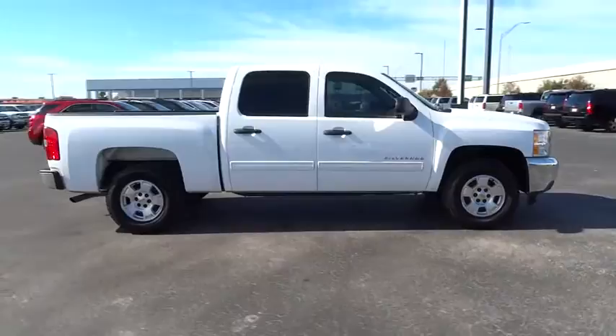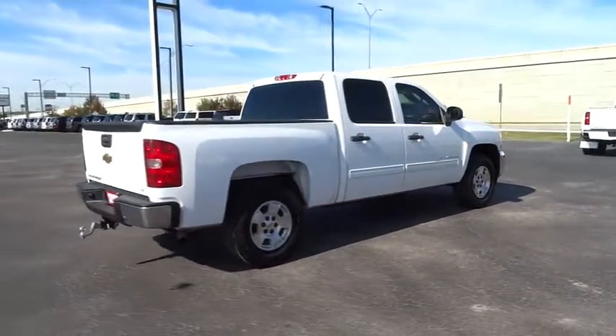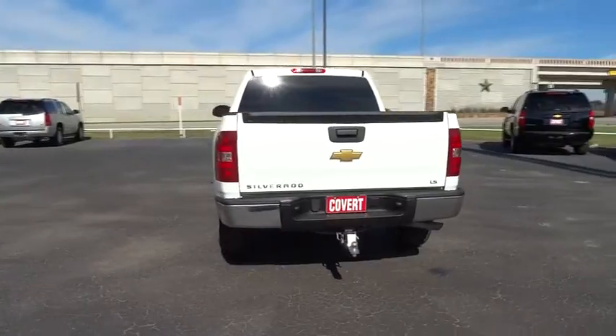Traction control, stability control, keyless entry, anti-lock braking system, adjustable steering wheel, driver airbag, power steering, cruise control, floor mats, AM FM stereo radio.